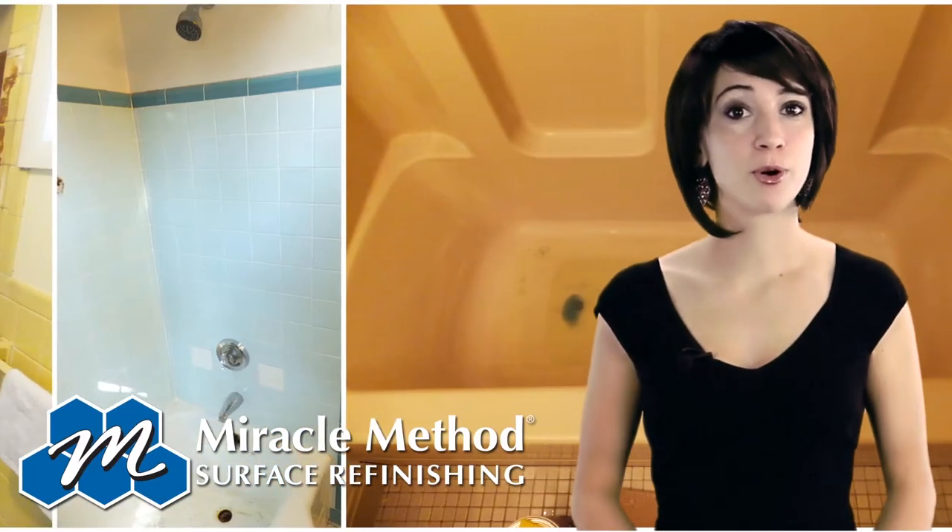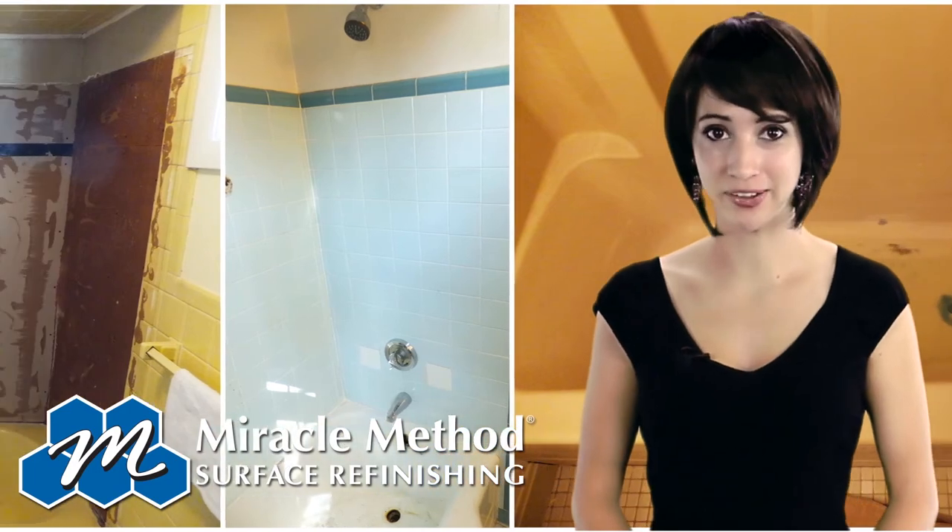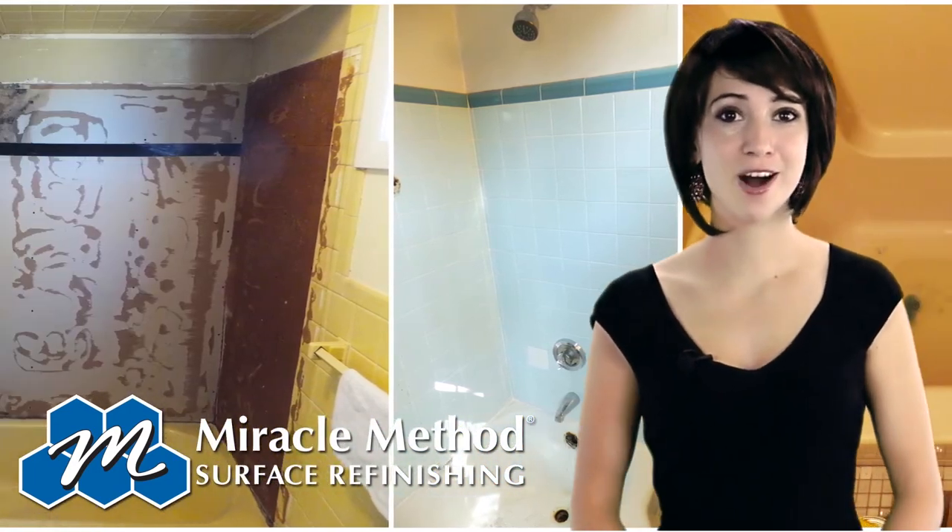We refinish porcelain, fiberglass, acrylic, cultured marble, and clawfoot bathtubs.